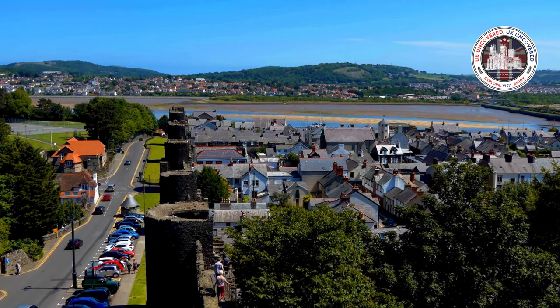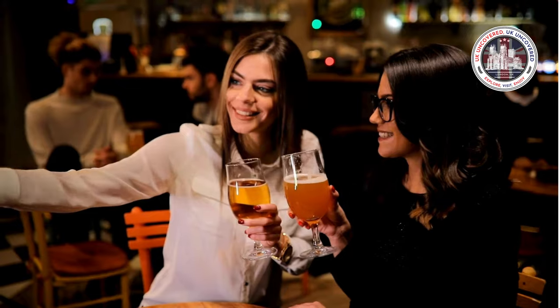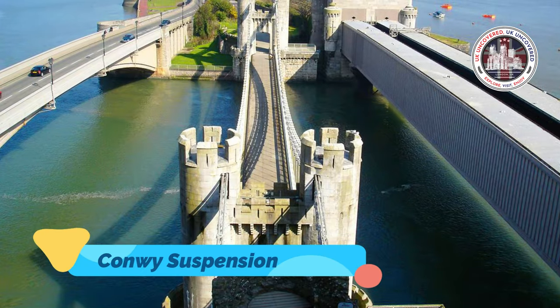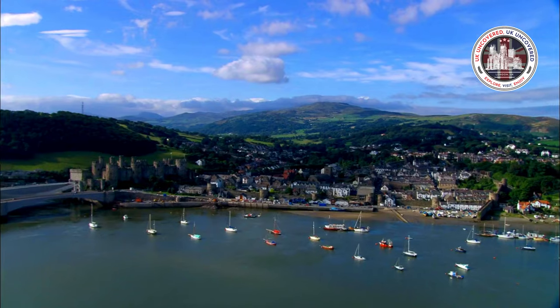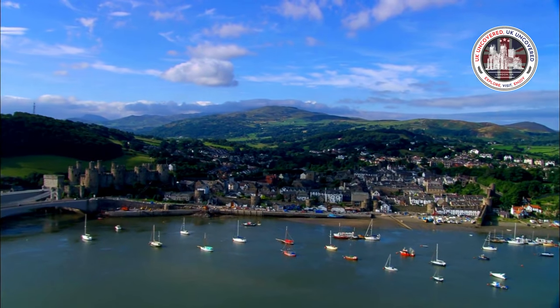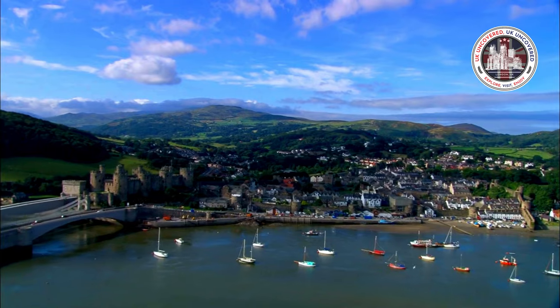The town of Comly itself is also worth exploring, with its charming streets, traditional Welsh pubs, and the famous Comly Suspension Bridge, designed by Thomas Telford. Visitors can easily spend a whole day immersing themselves in the rich history and culture of this beautiful corner of North Wales.